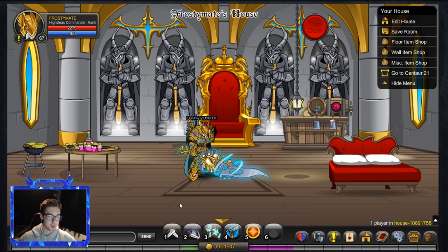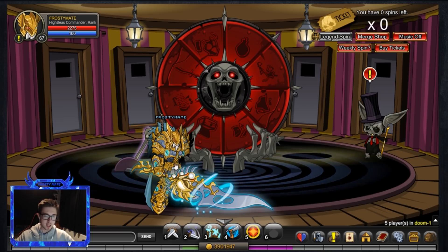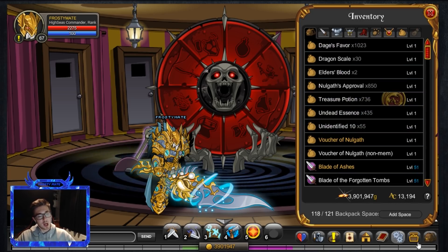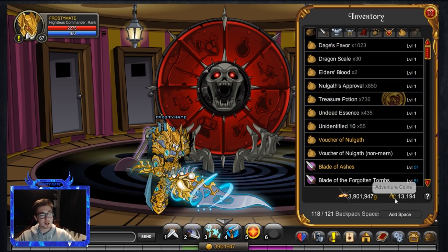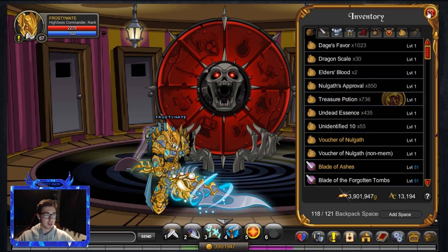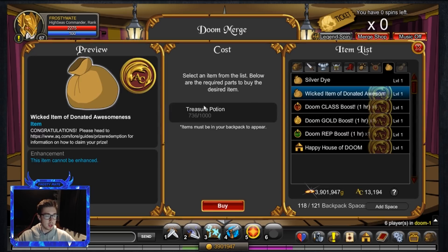We need 1,000 to get a Wicked Item of Donated Awesomeness, so we're pretty close. Let me know what you think of my set — just made it today, I think it's going to be my main set for a little while. We are a member so we'll be getting daily spins, and I know 13,000 adventure coins isn't going to be enough to get the Wicked Item of Donated Awesomeness.